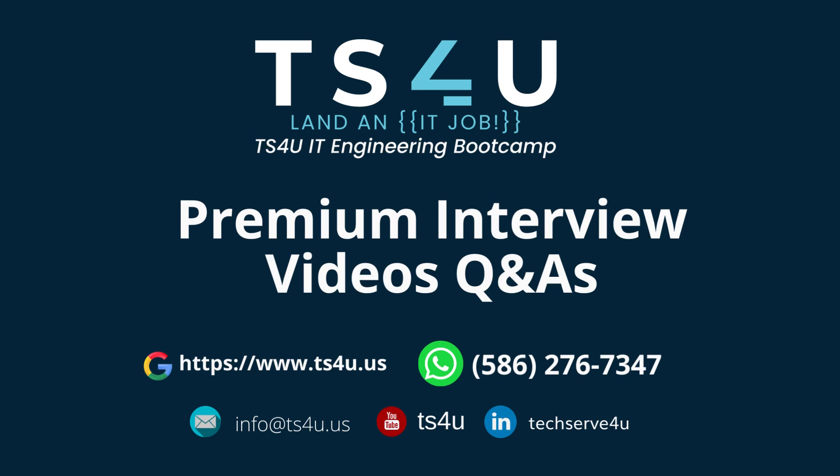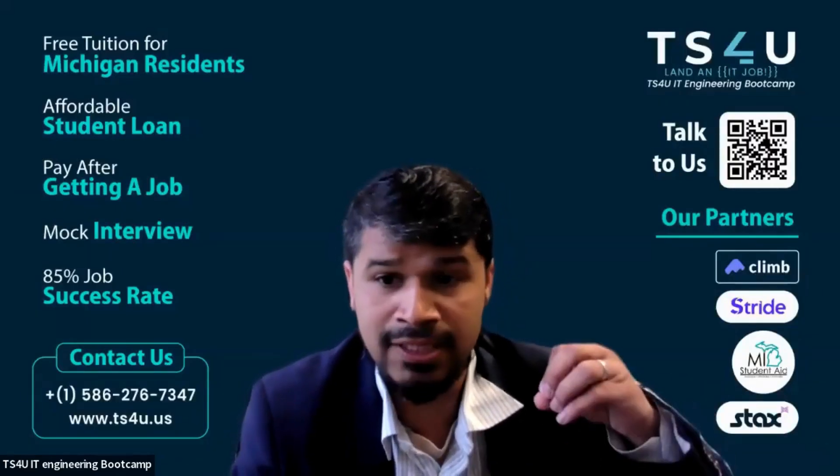This video is brought to you by TS4U IT Engineering Bootcamp. If you're testing API, do you have a separate repository? Yes, I do. I have for all my features, I have separate repositories.